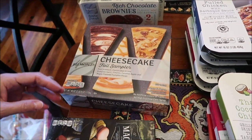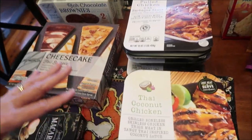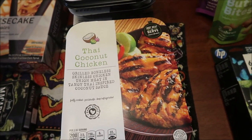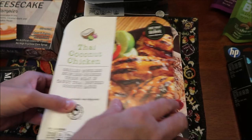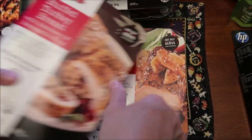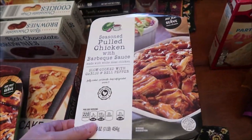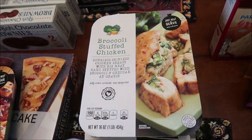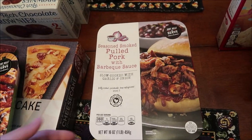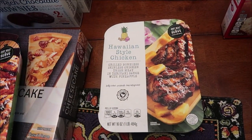Kevin's going to be trying all of these on his Lunchtime Review channel because you can heat all of these up in the microwave. We have the Thai coconut chicken, the stuffed turkey breast with cranberry and sausage stuffing, pork tenderloin with apples, seasoned pulled chicken with barbecue sauce, broccoli stuffed chicken, seasoned smoked pulled pork with barbecue sauce, and Hawaiian style chicken.